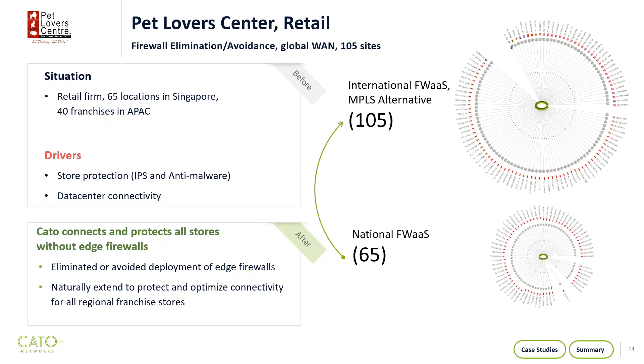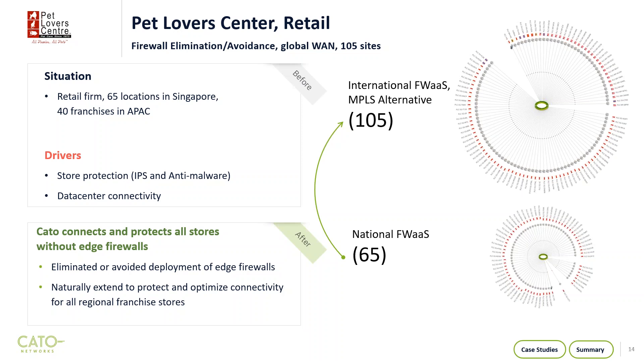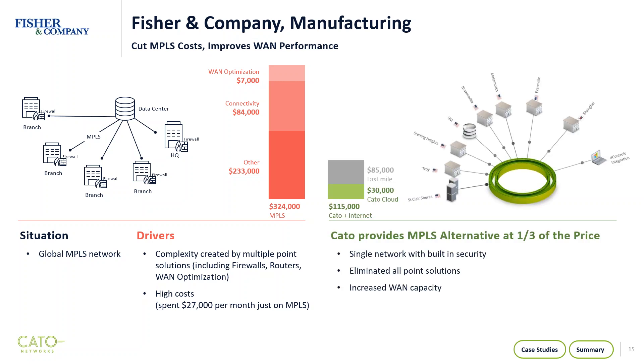The Cato management application is very much multi-tenanted and allows you to bring in new acquisitions or third-party providers who need to be connected to your network — but you can ensure they don't get to the crown jewels. The second case study is Fisher & Company, very much a reduction in MPLS costs. They were spending roughly $325,000 per year on MPLS, using WAN optimization devices and a mixture of firewalls and VPNs — fairly complex and expensive. The Cato solution reduced that cost by a third, so after the first quarter they were already making money, and it allowed them to get rid of their APM devices and bring everybody into a single network while increasing WAN capacity.